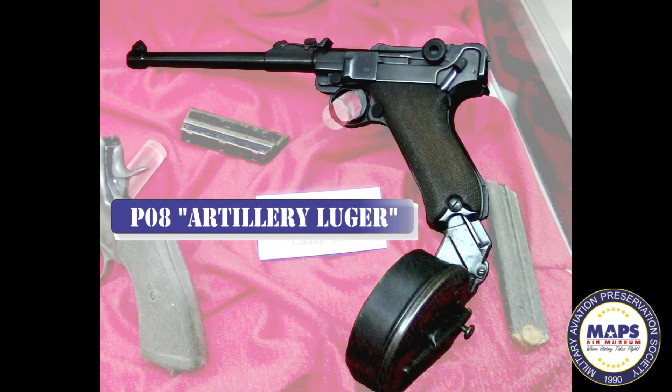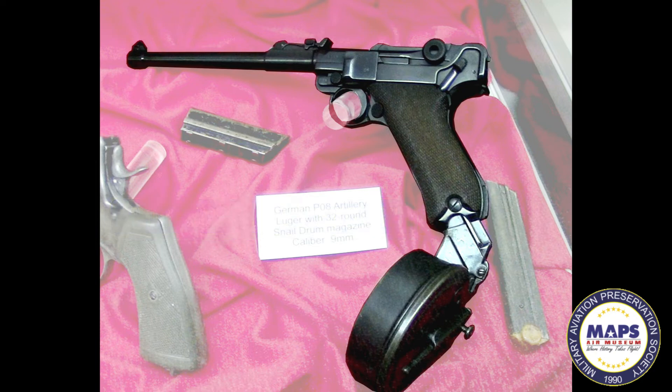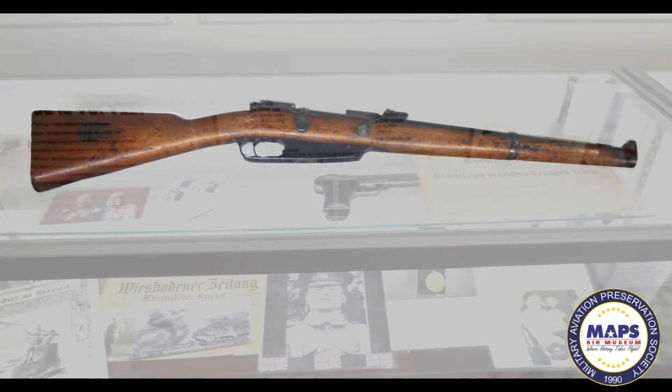The P08 Artillery Luger was a variant of the standard Luger pistol designed by George Luger. Introduced in 1917, it had a 7.9-inch barrel, compared to the 4.75-inch barrel of the Model 00, or the 3.9-inch barrel of the 08 version. It was called the Artillery Luger because it was intended for use by German artillery units who could not be burdened with a larger and more unwieldy rifle. Artillery units often operated in areas where they might be surrounded by enemy troops. To provide a better defense than a standard sidearm, the pistol could be converted into a carbine with the attachment of a shoulder stock, mounted to a lug on the heel of the pistol. The Luger held seven rounds in a spring-fed magazine, but could also be equipped with a 32-round snail drum magazine for more firepower.